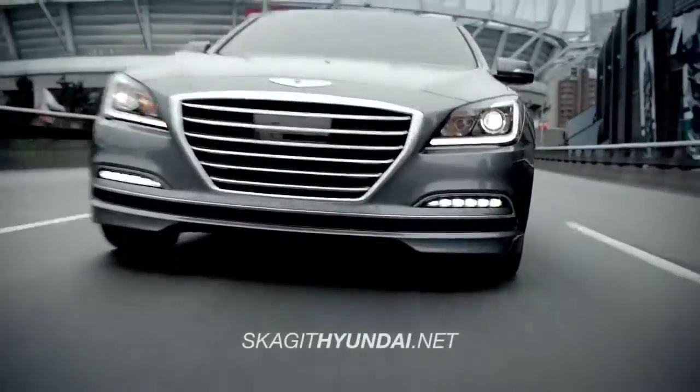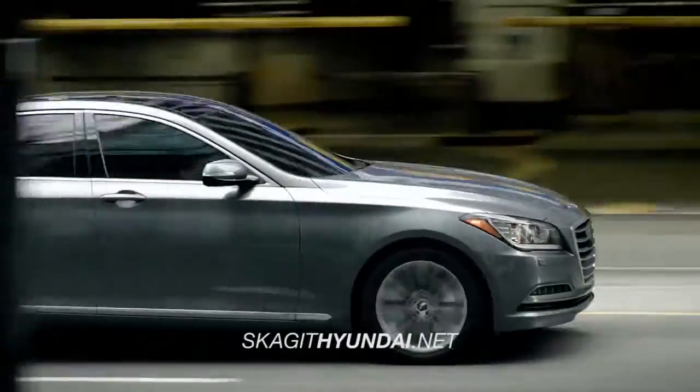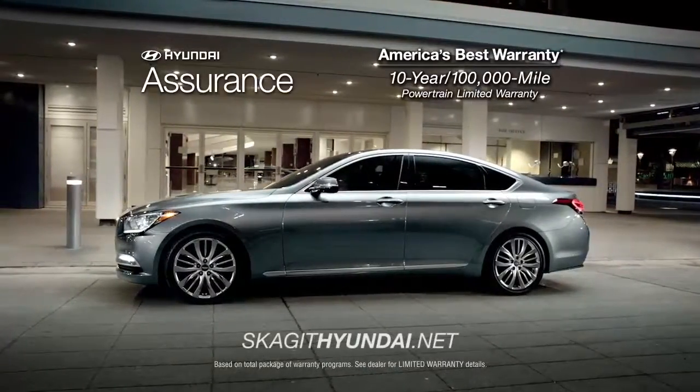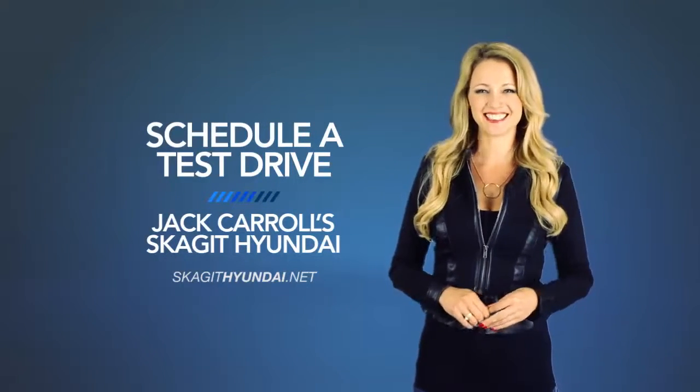Whether you're a true driving enthusiast or just want the smoothest ride around, you need to check out the all-new 2015 Hyundai Genesis. Schedule a test drive of your very own at Jack Carroll's Skagit Hyundai today.